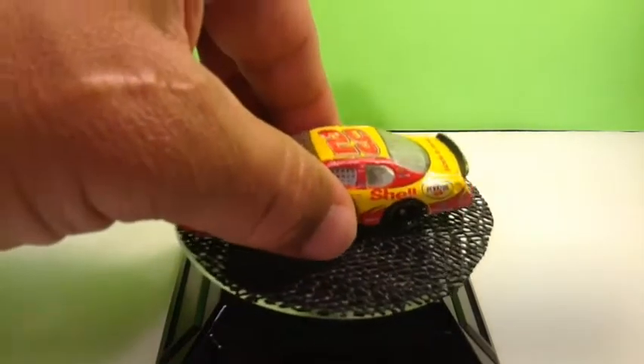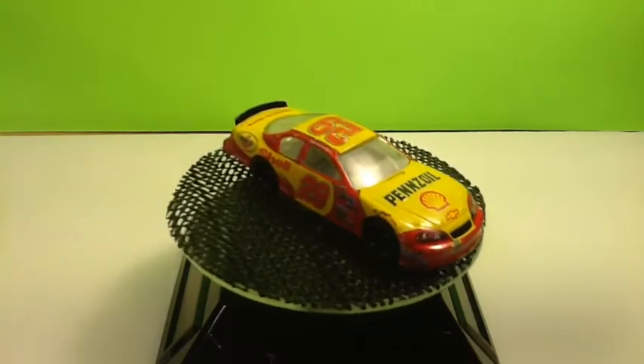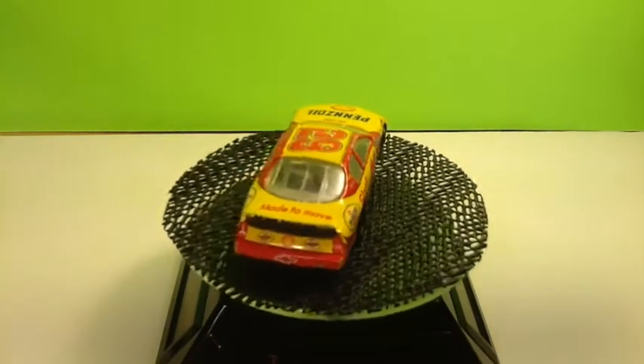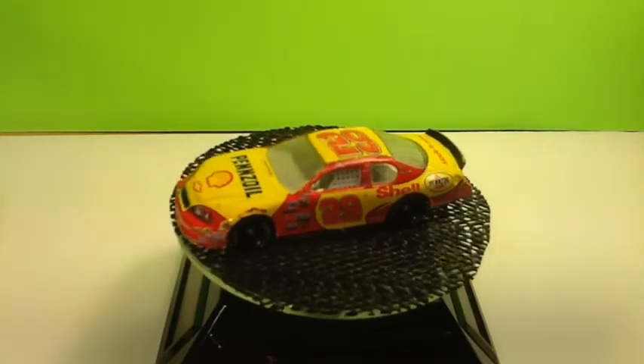Number 29, Shell Pennzoil, Chevy Monte Carlo, Kevin Harvick. And this looks like it was actually erased — it's got a bit more scuffs than the rest of them. Really sharp red and yellow paint scheme.